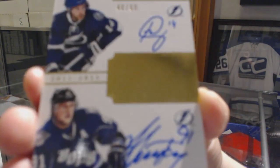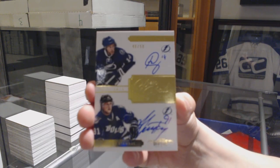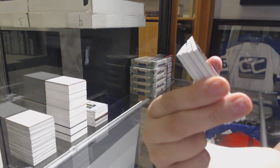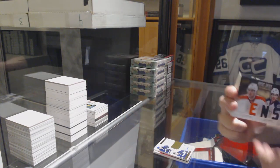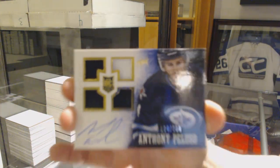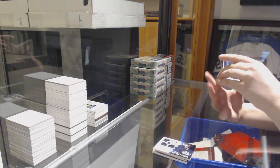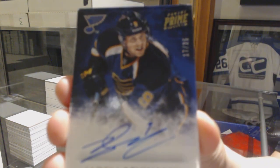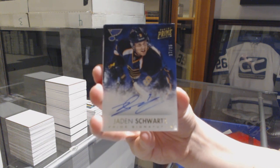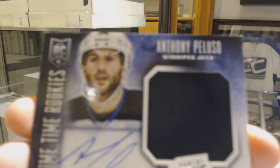A lot of Stamkos autos tonight — definitely not something to complain about. We've got a dual jersey between Philly and Columbus of Scott Lawton and Boone Jenner. And from Winnipeg, number 199 quad jersey rookie auto, Anthony Peluso. We've got an auto number to 25 Prime Signatures for the Blues, Jayden Schwartz. Primetime Rookie Jersey Auto, number to 25, for the Winnipeg Jets, Anthony Peluso — a Peluso pack.